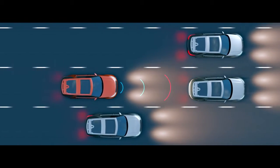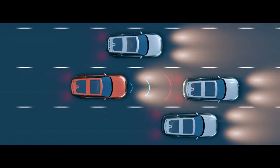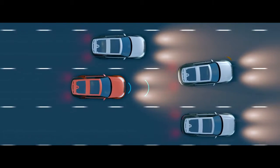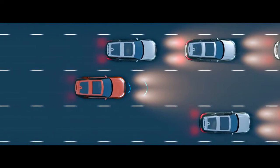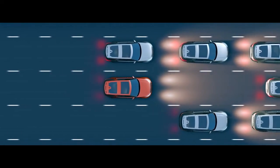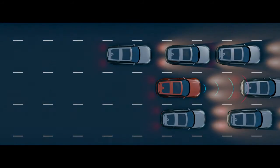Adaptive Cruise Control monitors the traffic ahead, adjusting speed automatically to maintain a suitable distance from the vehicle in front, resuming the preset speed once the road is clear. And Cue Assist keeps a suitable distance when queuing in traffic, bringing the vehicle to a halt when necessary.